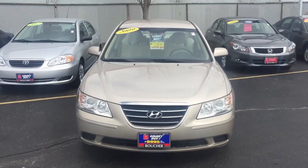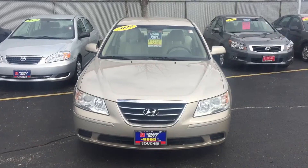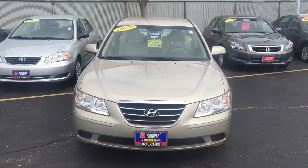So Vance, there you have your 2009 Hyundai Sonata. Give me a call whenever you want to set an appointment and come in and test drive it for yourself. You can reach me at 414-357-2000 or you can email me. Thanks, have a good day.